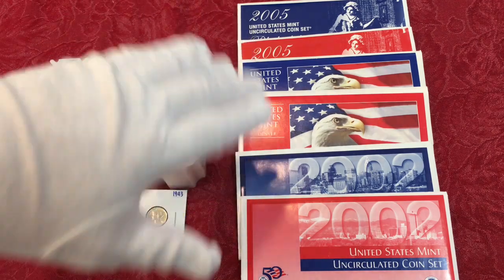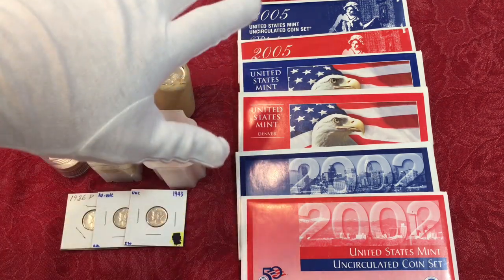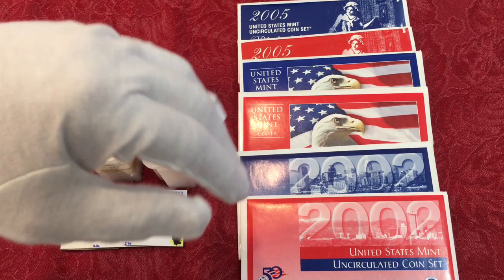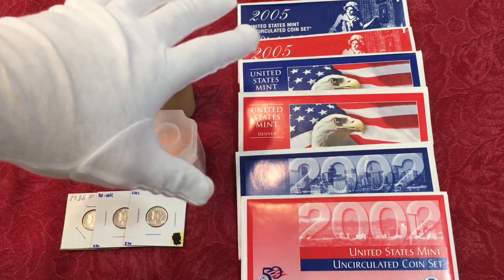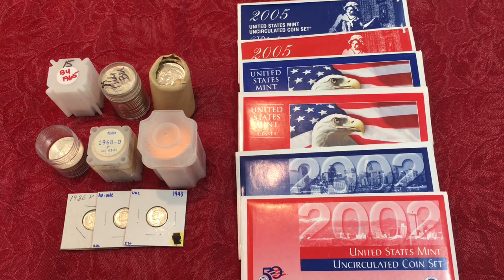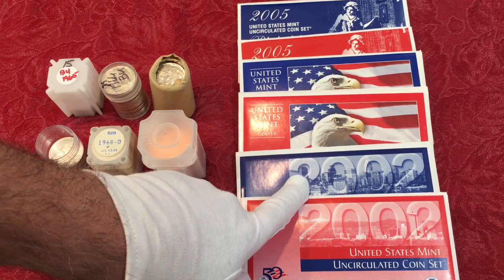We've run across quite a few dealers who aren't friendly — they don't even get up from their seat when you come to their booth, they're grumpy when you ask a question, and they don't budge on price. We just move along, because you're at a show with 20, 50, 100, 200 different booths — why deal with somebody like that?